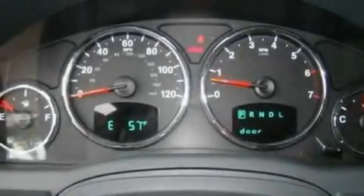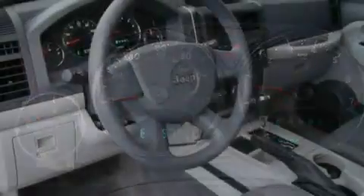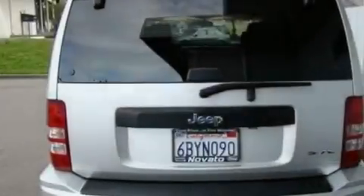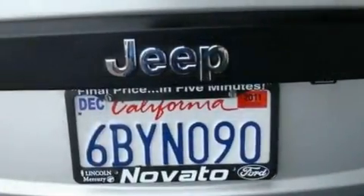Its top features include an auto-dimming rear-view mirror, a keyless entry system, front and rear reading lights, a six-speaker audio system, a double wishbone independent front suspension, aluminum wheels, a security system, traction control and stability control systems, and a CD player.